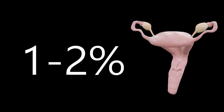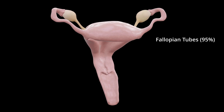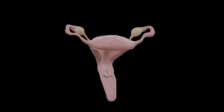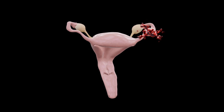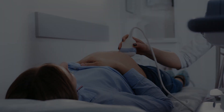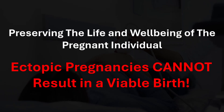In about one to two percent of pregnancies, implantation occurs outside of the uterus, a condition known as an ectopic pregnancy. Most ectopic pregnancies occur in the fallopian tubes, but they can also implant in the cervix, ovaries, or even the abdominal cavity. These pregnancies are non-viable — the embryo cannot survive to term outside the uterus. As the ectopic pregnancy grows, it can rupture surrounding tissues, leading to severe internal bleeding and potentially life-threatening complications. Early detection and medical intervention are critical to safeguarding the health of the pregnant individual. Treatment focuses on preserving their life and well-being, as ectopic pregnancies cannot result in a viable birth.